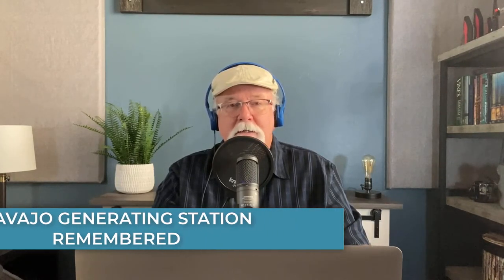Hey friends, Mike Adams here with Navajo Generating Station Remembered. Let's take a closer look at an aerial photo of the construction of NGS and see what we can glean from it.